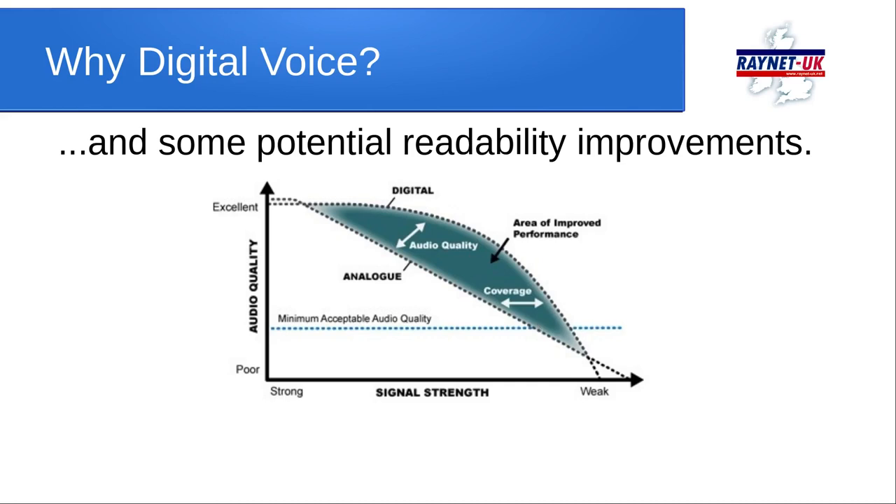Remember that DMR is a commercial system aimed at commercial users, not radio amateurs who are used to digging weak signals out of the noise. Analogue will keep going a little longer where computers can no longer cope. This is something we've seen with APRS, where received wisdom is that you don't get the same range on digital networks compared to analogue voice, because the human brain can fill in audio gaps better than a computer. Notwithstanding, digital is seen to provide readability improvements in some areas.